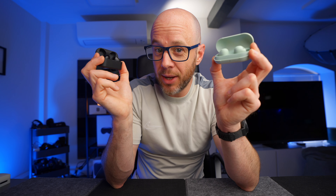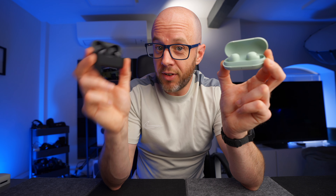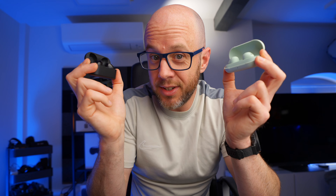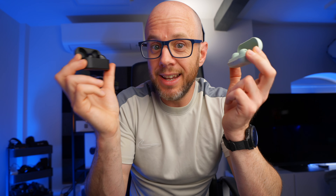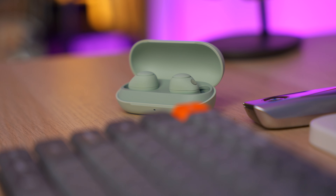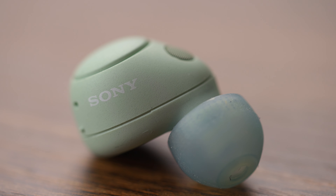Bluetooth 5.2 versus 5.3, and they both have a 10m range. Multipoint connectivity: 2 devices versus 3 devices. Waterproofing: IPX4 on both. They've both got active noise cancelling and ambient modes. Battery life: the Sonys have a maximum of 20 hours with the case and noise cancelling turned off; the earbuds get 7.5 hours with noise cancelling on.